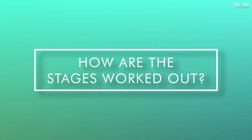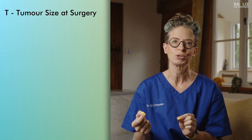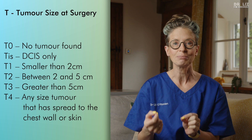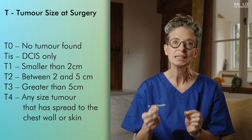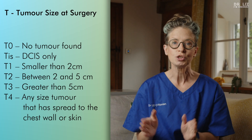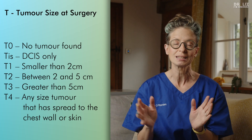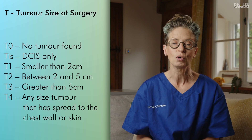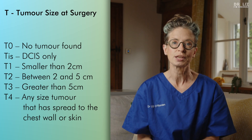So how are the stages worked out? Before 2018, the staging system was based on the TNM system, which stands for Tumour, Node, Metastasis. T is your tumour size at surgery. T0 means no tumour found. TIS means DCIS only. T1 is tumours less than two centimetres. T2 is tumours between two and five centimetres. T3 is greater than five centimetres. And T4 is any tumour that has spread to the chest wall and skin.